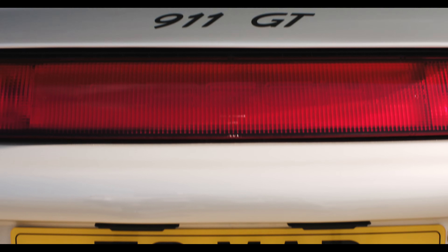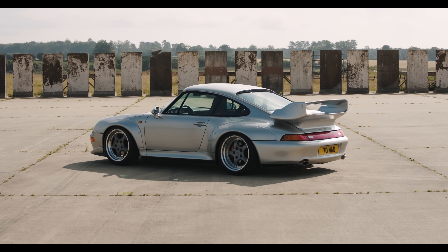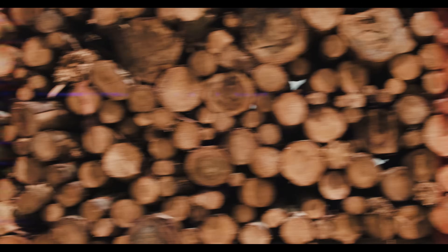And then there's the way it looks. No 911 before or since has cut such an outrageous shape. It's just a fabulous display of lumps and wings.